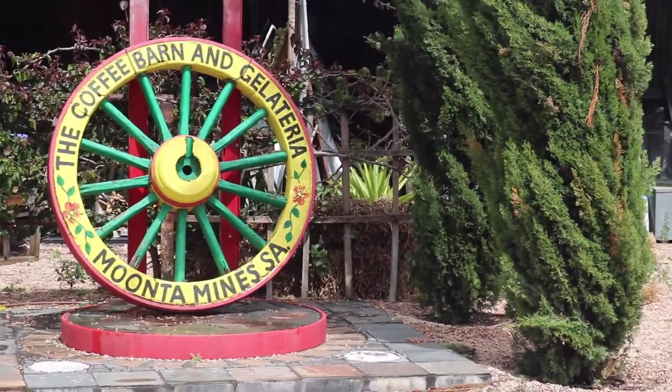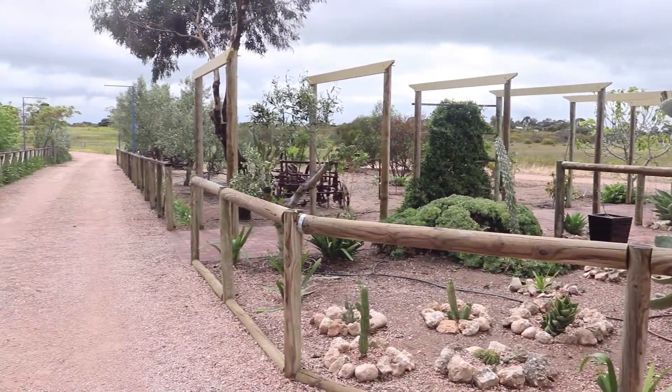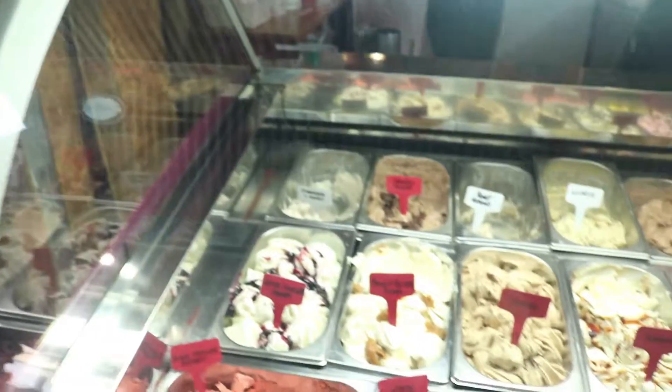The Coffee Bun and Gelateria is a hidden gem located off the beaten track. With lots of interesting garden areas and an outdoor sitting area, it's the perfect place to get some pancakes on a Sunday morning. Not to mention they have a large range of gelati for those hot summer days.